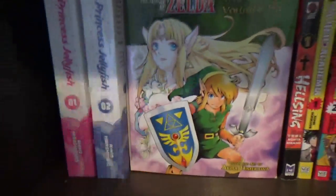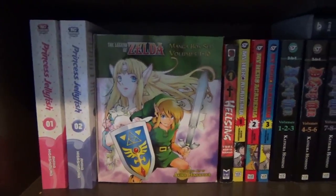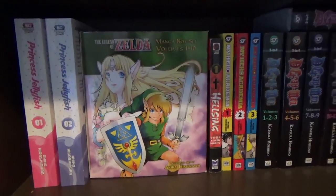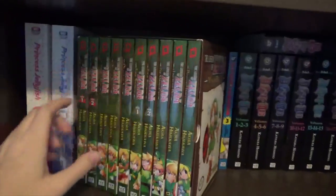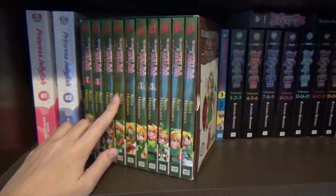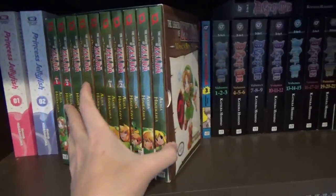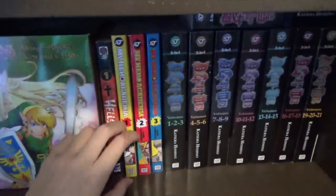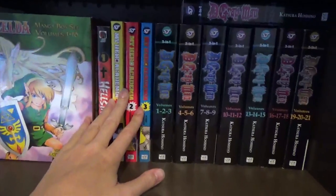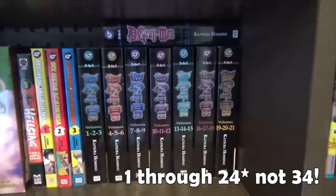Moving back to my regular volumes. I have the first and second omnibus of Princess Jellyfish. I have this Legend of Zelda manga box set — all ten volumes — including Ocarina of Time, Majora's Mask, Oracle of Seasons, Oracle of Ages, Four Swords, The Minish Cap, A Link to the Past, and Phantom Hourglass. I also have the first volume of Hellsing. The first three volumes of My Hero Academia. D.Gray-man volumes 1 through 34 in omnibus edition.